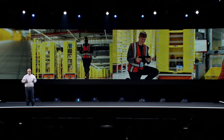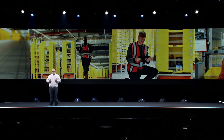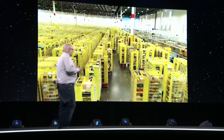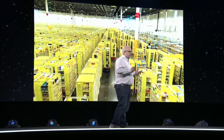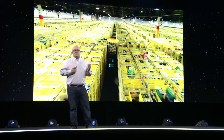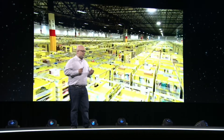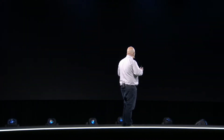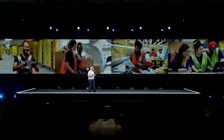Amazon really got going in a big way with robotics in 2012 with our acquisition of Kiva Systems. Kiva's technology, which we now call Amazon Robotics, enabled a step function change in how much inventory we could store in a building while also making jobs easier and safer. We're excited to share today that we have now deployed over 200,000 robotic drive units since 2012, and in that same time frame we've added over 300,000 full-time jobs.